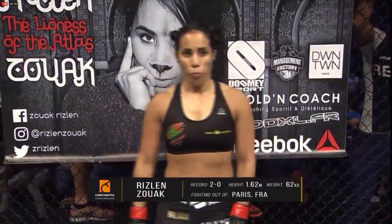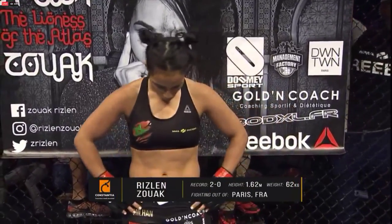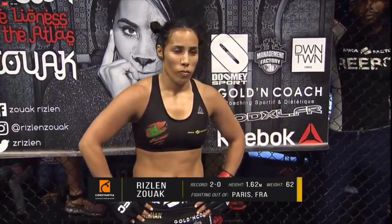Introducing first, fighting out of the red corner — she is a judo specialist with a pro record of two wins and no losses. She stands 1.62 meters tall, weighing in at 62 kilograms, fighting out of Paris, France. Ladies and gentlemen, introducing Rislan, the Lioness of the Atlas, Zoak!